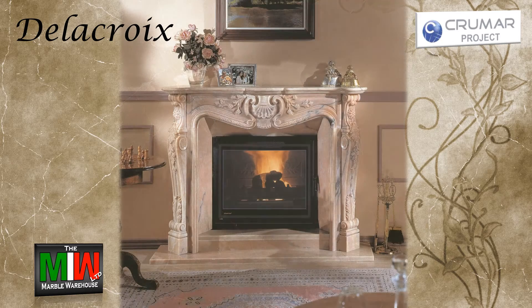Introducing exquisite hand-carved marble and stone fireplaces from Chroma and The Marble Warehouse.